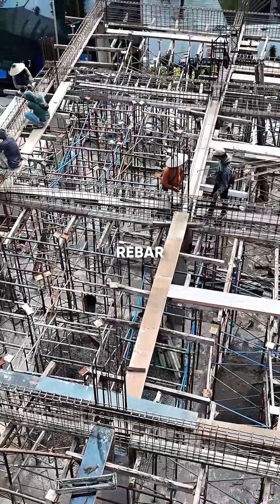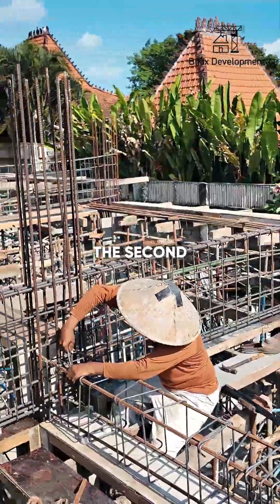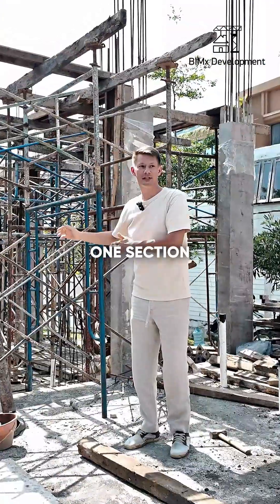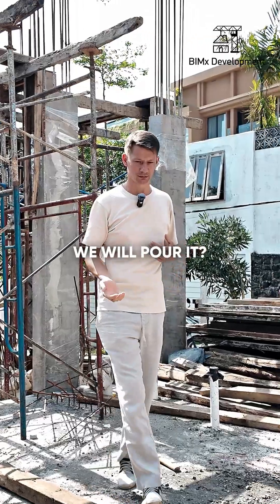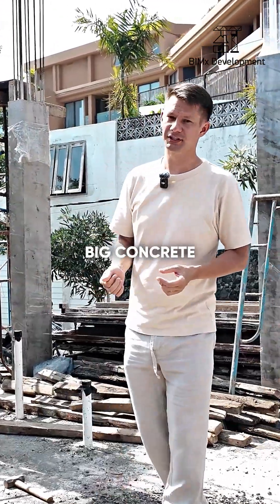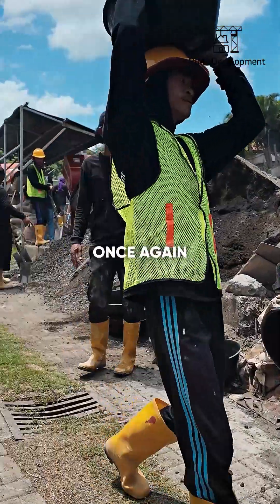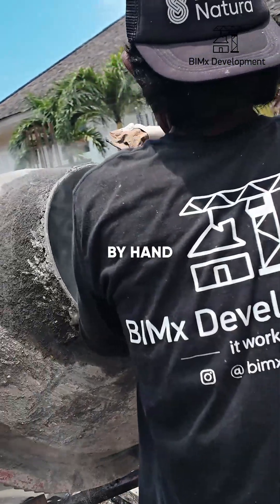Now we are putting up scaffolding and tying rebar for the beams in order to pour the second-floor slab. We will pour it in two parts — first one section, then the other. How exactly we will pour it, we haven't decided yet, because a big concrete mixer can't get here. There are very few small mixers in Bali, so it's difficult. Most likely, once again, we will be making concrete by hand.